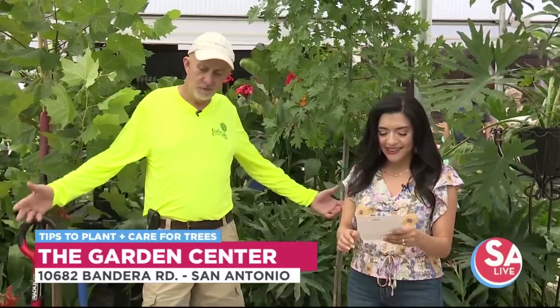I'm here now with General Manager Wayne Harrell. Thanks for coming out. Thank you for having me. Such a happy place — always a great day at the Garden Center.